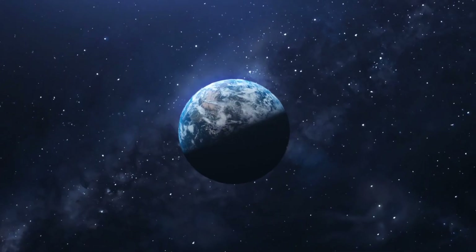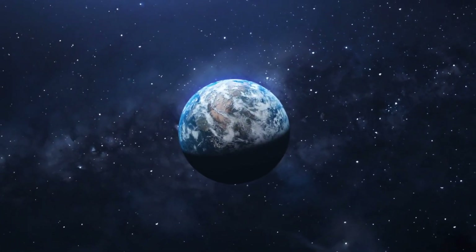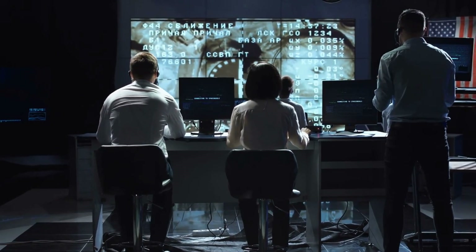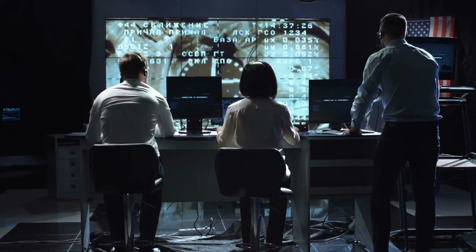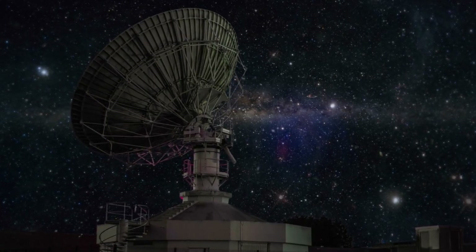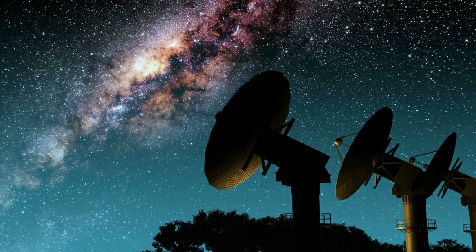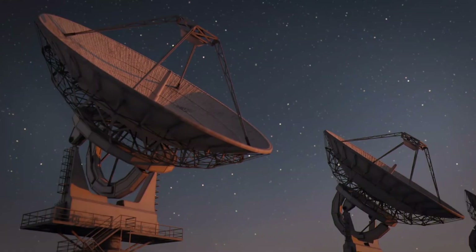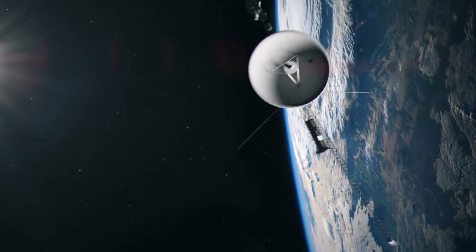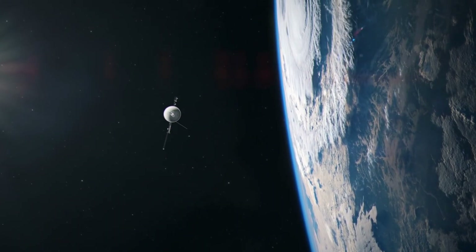On Earth, communication is maintained through NASA's Deep Space Network, or DSN. This global system consists of three facilities in California, United States; Madrid, Spain; and Canberra, Australia — each equipped with radio antennas more than 200 feet across. These massive dishes are designed to detect even the weakest signals. As Earth rotates, at least one DSN facility always has Voyager in view, allowing for nearly continuous communication.